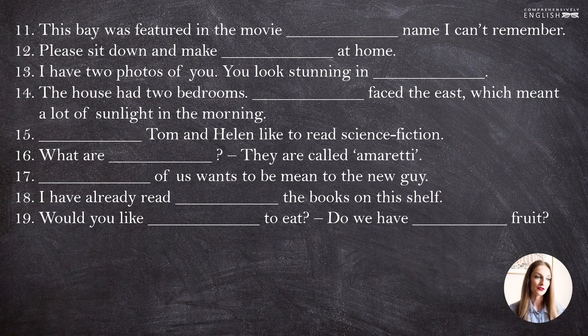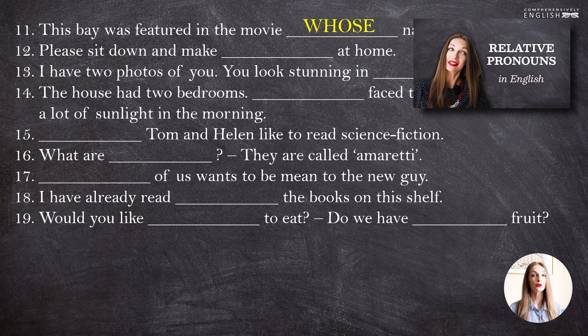"This bay was featured in the movie whose name I can't remember." Pay attention that though we speak about a movie, we use "whose". You can paraphrase the sentence and say "the name of which I can't remember", or simply "whose name I can't remember". The information about it you can find in this lesson.